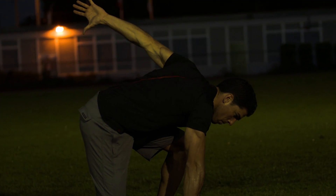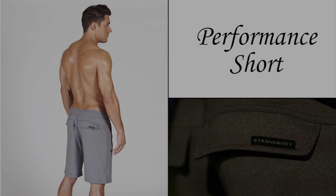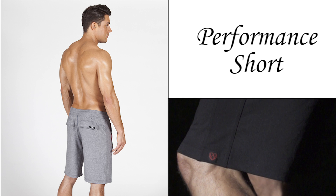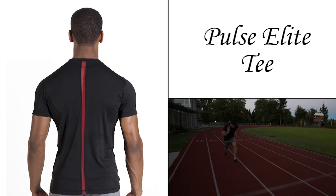We're creating better clothing that fits your active life. The best part — our products are made right here in Vancouver, creating local jobs and ensuring ethical work conditions. Our performance short is fully equipped with two side zipper pockets and two back pockets, and with four-way stretch it becomes the perfect workout short for intense, sweaty workouts.